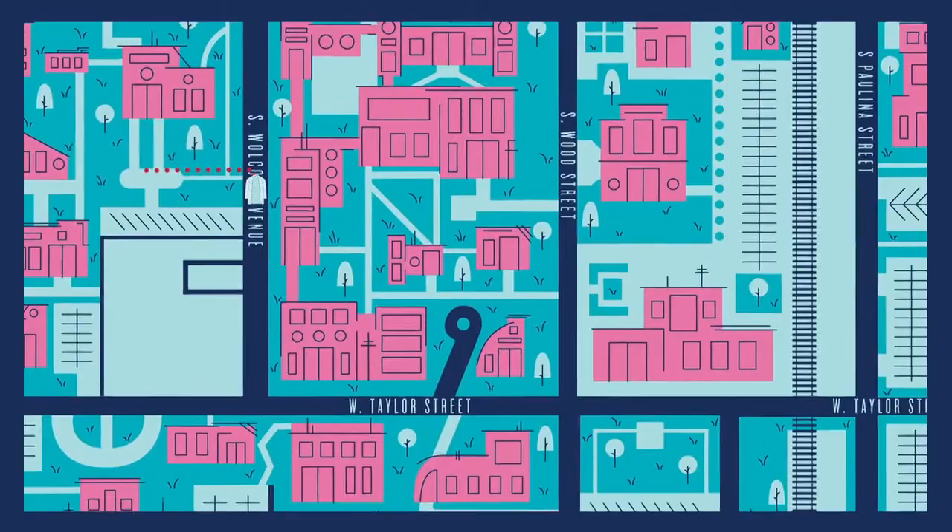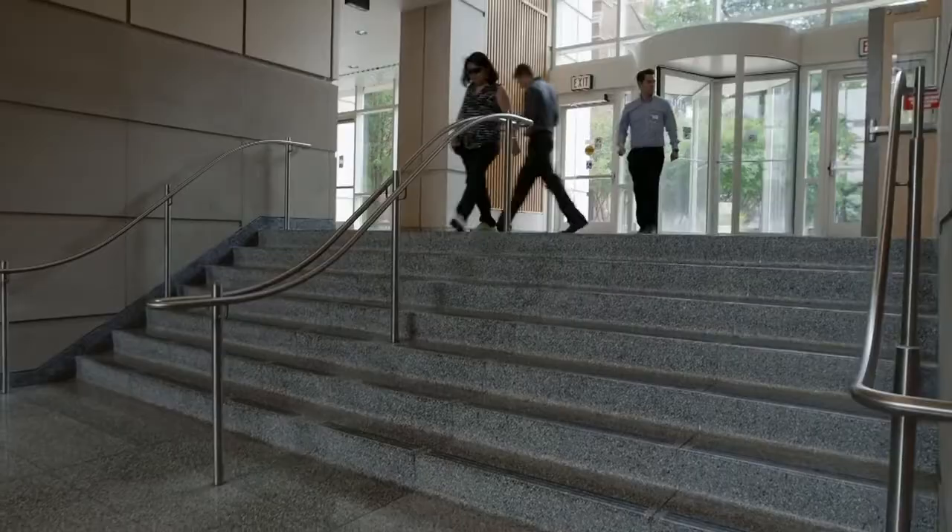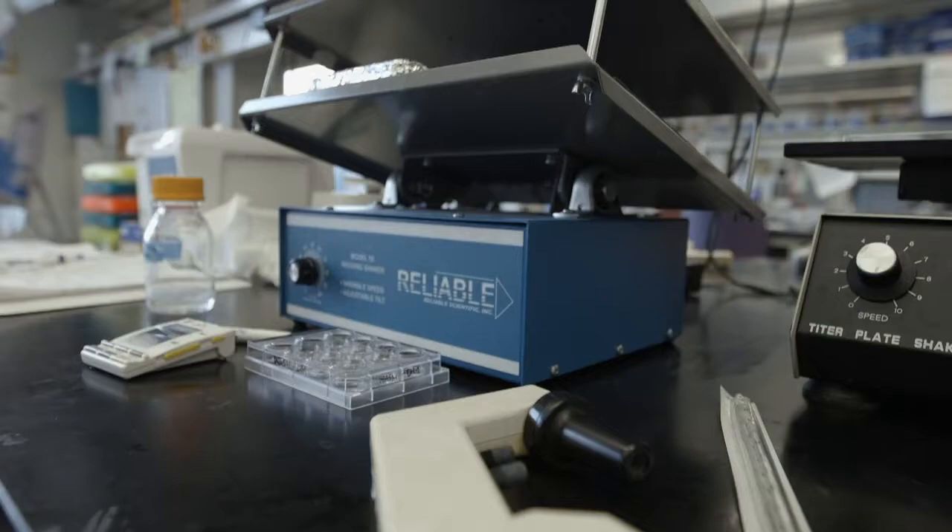We are standing in the lobby of the College of Medicine Research Building. Research opportunities run the gamut from basic science to translational, clinical, quality improvement, public health, global health, and more.